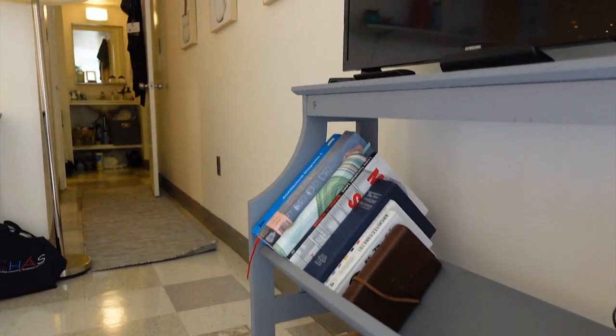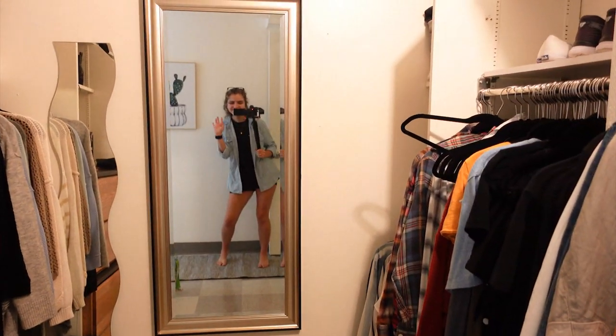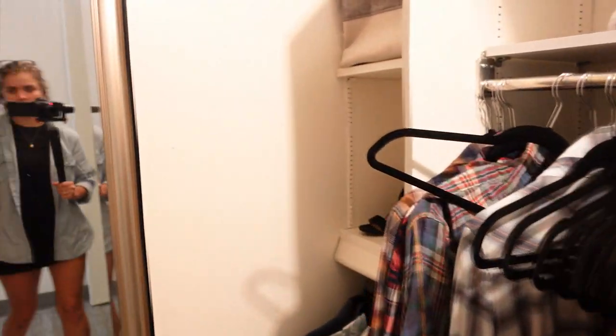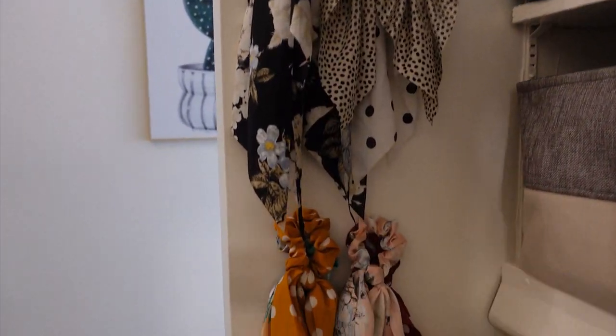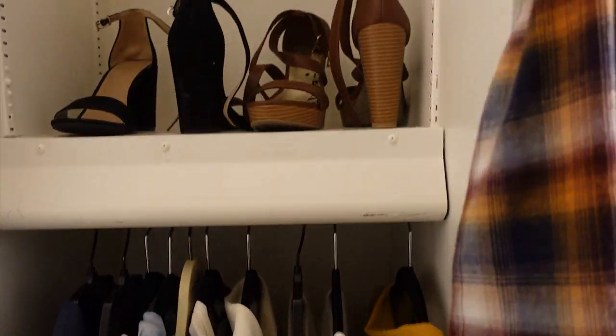A lot of the stuff and furniture I brought — like my spice rack and my TV stand — is actually thrifted or I got at a yard sale for two, three, four dollars. I actually went to Target and they were selling TV stands for fifty dollars. So if you're looking for some good life hacks, I highly recommend checking out flea markets, Facebook Marketplace, and any yard sales happening in your area. Also, huge shout out to whoever designed the closet because I've never had this much space.